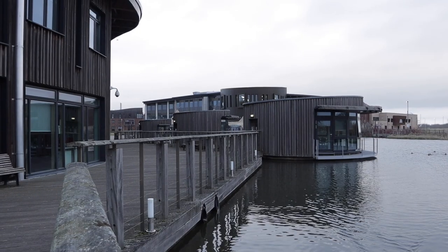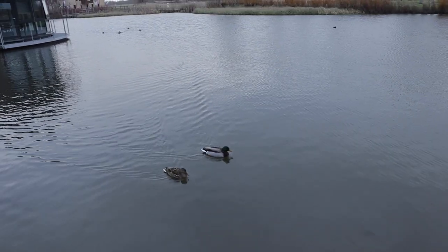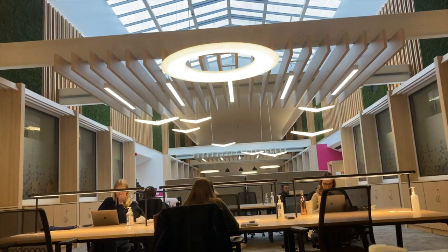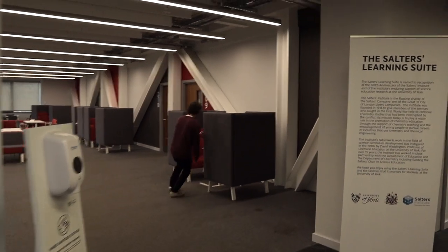There's also a really good view of the lake, and if you want to you can book out the study pods that are by the lake where you can get a really nice panoramic view. The Church Lane building, which is one of the newest buildings on campus west, and then we have in the Spring Lane building the Salters Learning Suite, which has very comfy chairs.